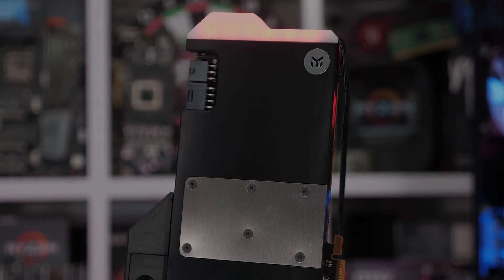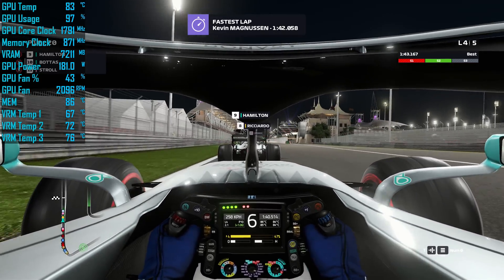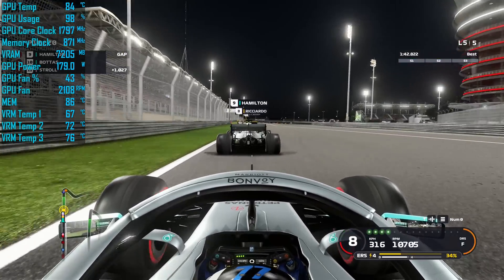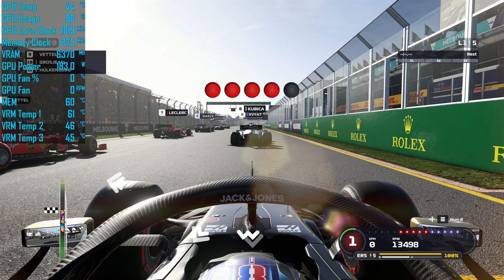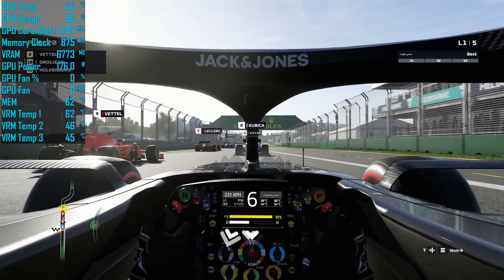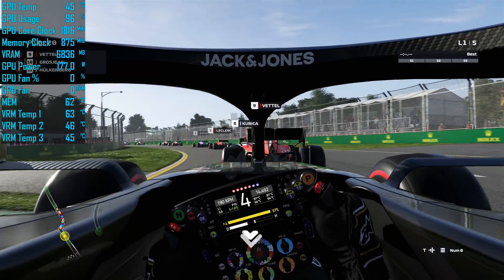Before the benchmarks, a quick refresher on what we found so far. After an hour-long F1 2019 loop, the 5700 XT in stock configuration with the reference blower cooler ran around 1780 MHz at a peak temperature of 84°C in a 21°C ambient room. With the EK Vector block installed on a 240mm radiator with two 120mm fans, the card peaked at just 45°C — a massive 39°C drop. GDDR6 memory temperature dropped by 20°C and VRM temperature dropped by as much as 30°C.